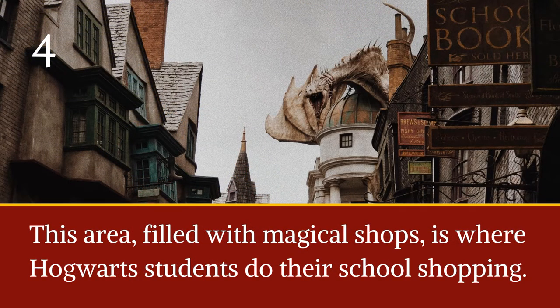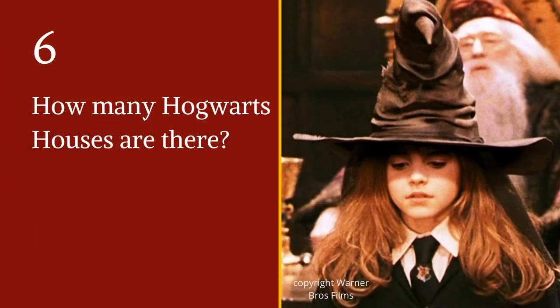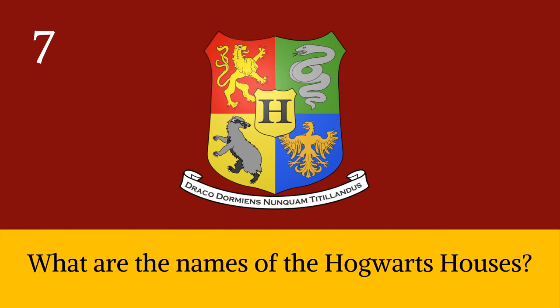Question four: this area filled with magical shops is where Hogwarts students do their school shopping — I'm sure some students and teachers would love to do their back-to-school shopping here. Question five: first-year students are assigned to their Hogwarts houses by the blank blank. Question six: how many Hogwarts houses are there?